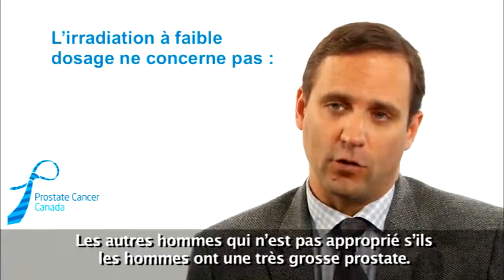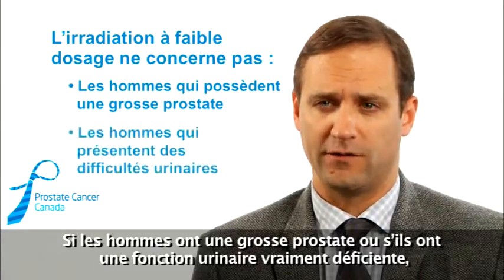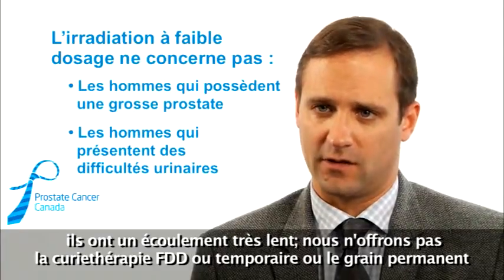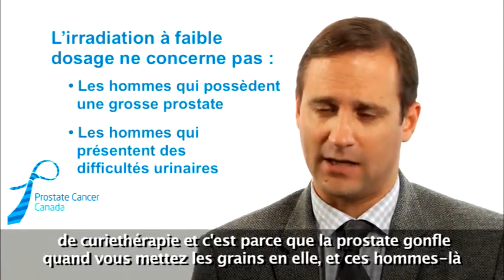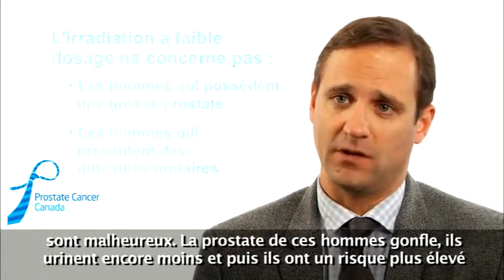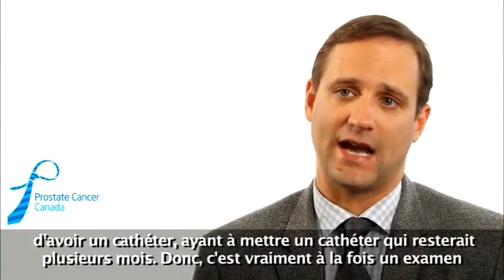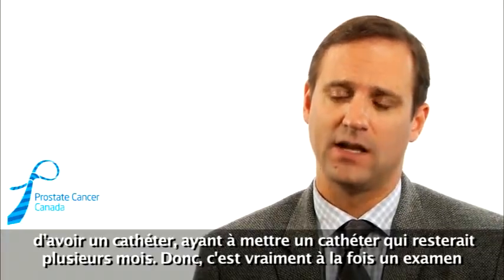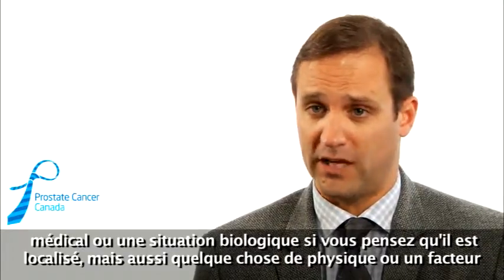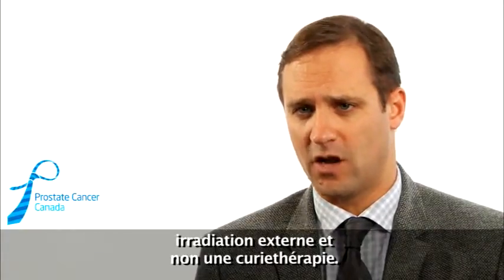LDR is also not appropriate for men who have a really big prostate or very poor urinary function — getting up frequently to urinate at night or having reduced flow during the day. We do not offer those men LDR or permanent seed brachytherapy because the prostate swells when you put those seeds in, those men slow down their urinary flow even more, and they have a high risk of needing a catheter for several months. So it's both a biological factor — whether the disease is localized — and a physical patient factor: if their prostate is too big or their urination is poor, they're probably better served with external radiation.